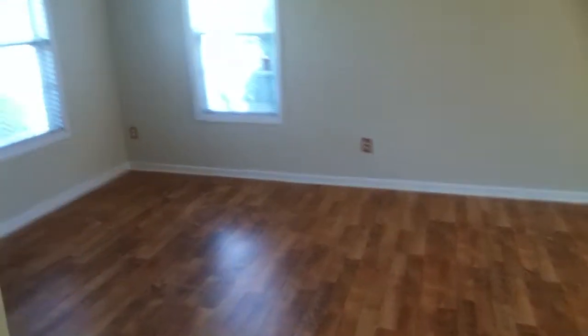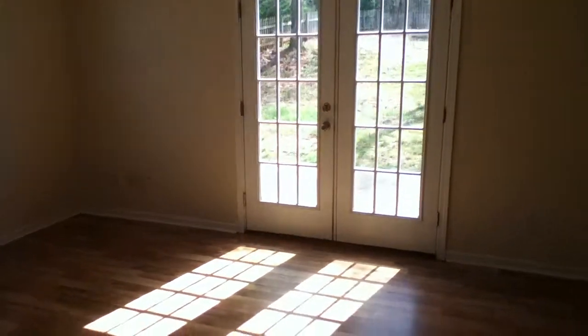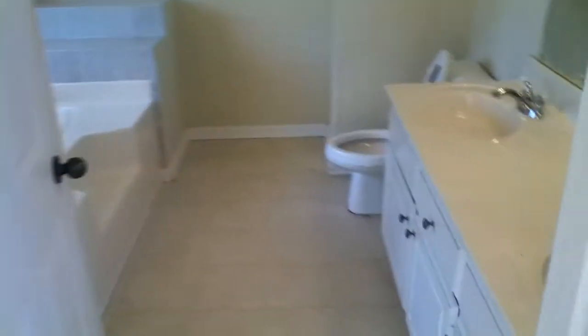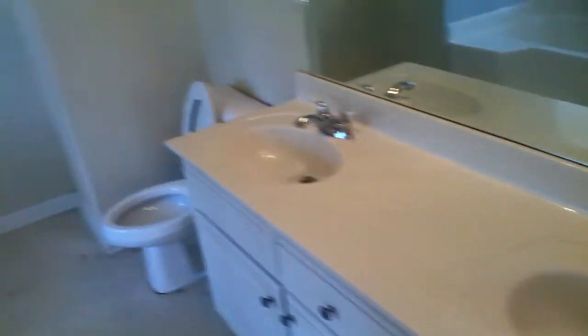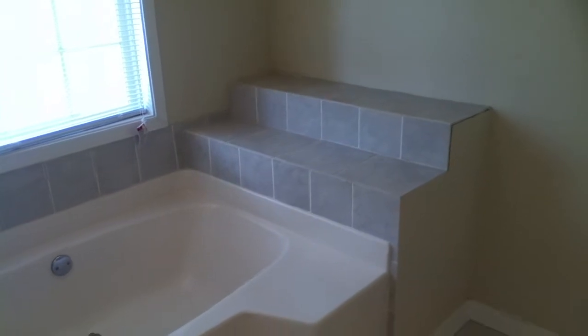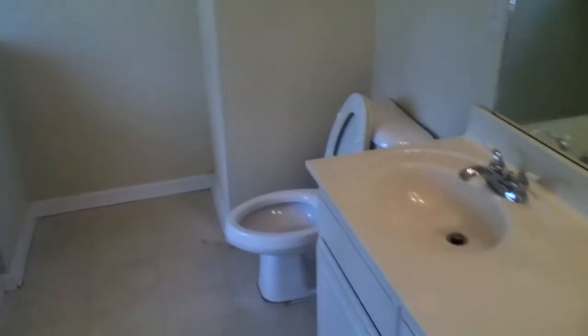Laundry is right here to your right. Check out this huge bonus room, which could be the second master bedroom — hardwood floors all the way through, double doors going out to the back. Full bathroom with a double vanity, a huge garden tub, a private shower, and also a walk-in closet.